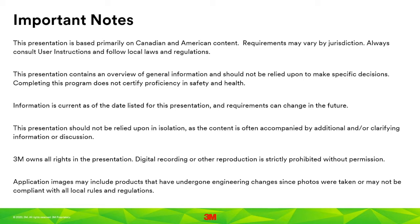This presentation contains an overview of general information and should not be relied upon to make specific decisions. Completing this program does not certify proficiency in safety and health. Information is current as of the date listed, and requirements can change in the future. This presentation should not be relied upon in isolation, as the content is often accompanied by additional or clarifying information. 3M owns all rights in the presentation. Digital recording or other reproduction is strictly prohibited without permission. So that's the legal part — now we'll get into the content.